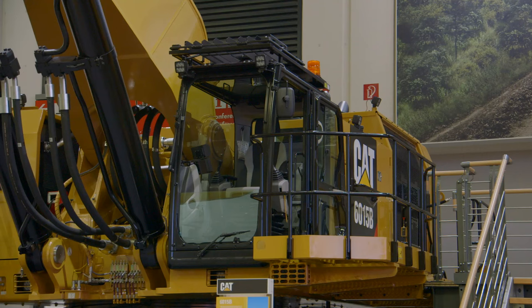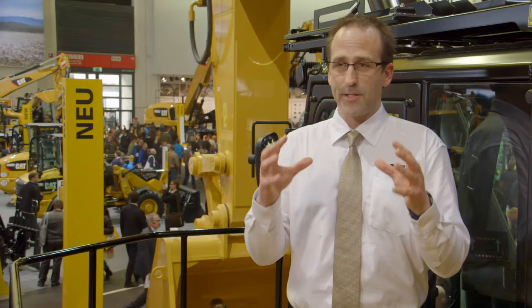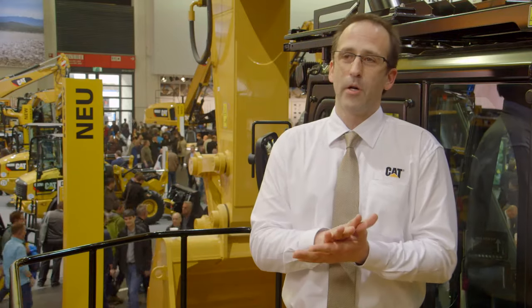The message for this machine is: load more, make more. That's because we're more productive, more reliable, and more fuel efficient. That really addresses all the items our customers need for a good machine. When they leave here, they'll know they will make more with this machine than anything else out there.